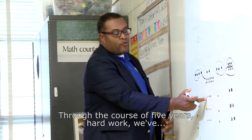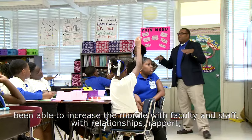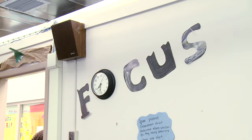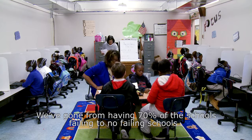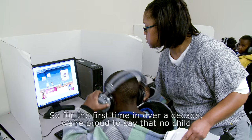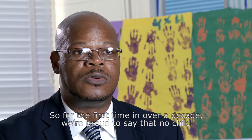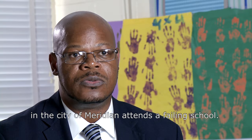Through the course of five years of hard work, we've been able to increase morale with faculty and staff, relationships, rapport, as well as parent involvement. We've gone from having 70% of schools failing to no failing schools. So for the first time in over a decade, we're proud to say that no child in the city of Meridian attends a failing school.